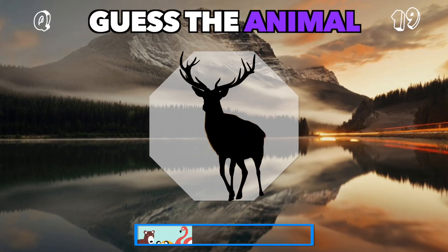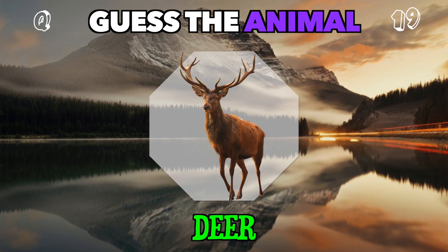Antlers stretch high from this majestic forest creature. Who is it? It's a deer.